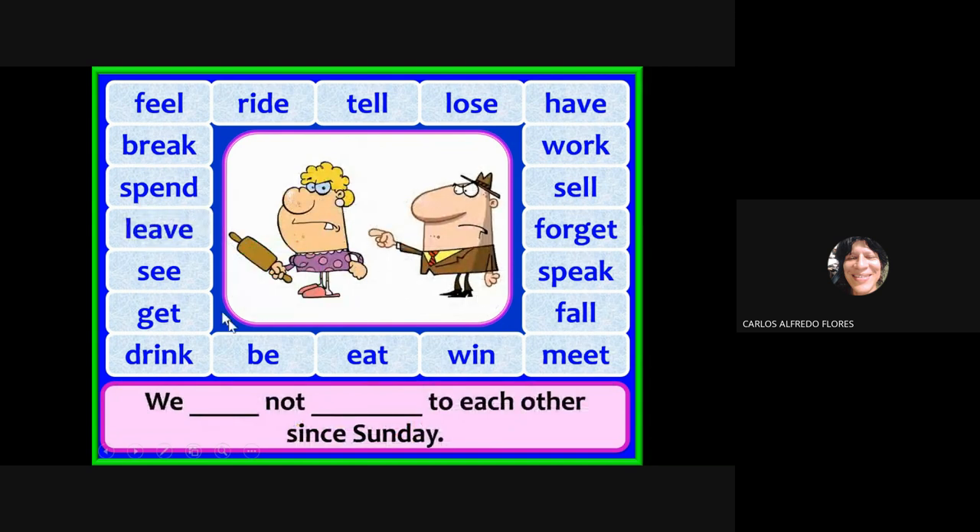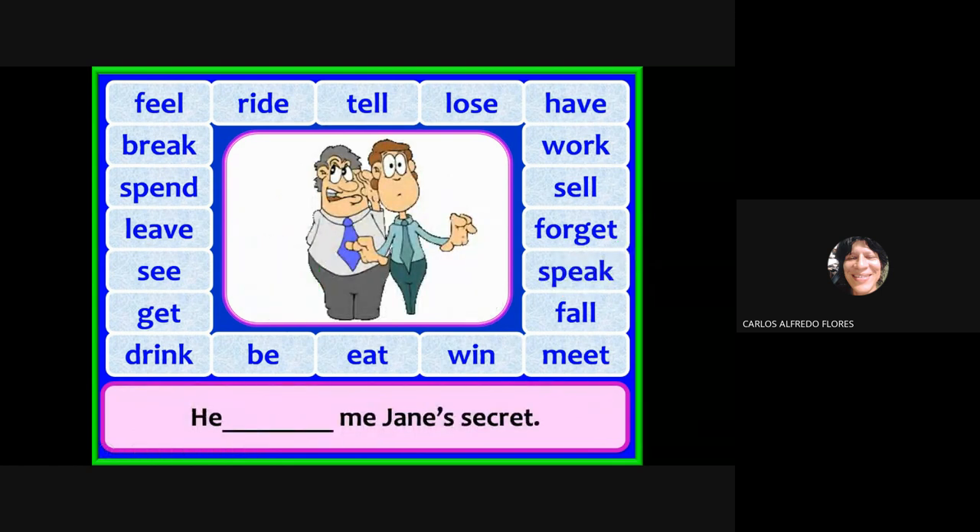Look at the woman — your mother-in-law! We have not spoken to each other since Sunday. What is the past participle of 'speak'? Spoken. We have not spoken to each other since Sunday.